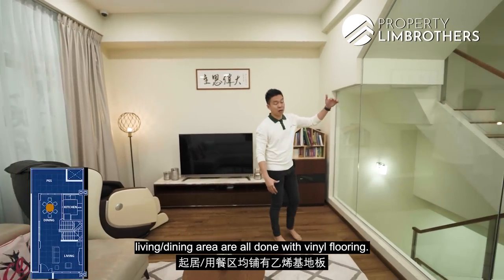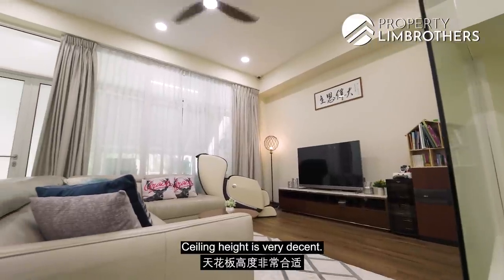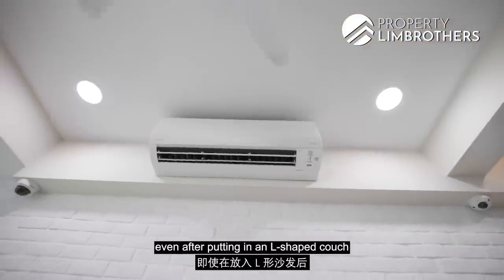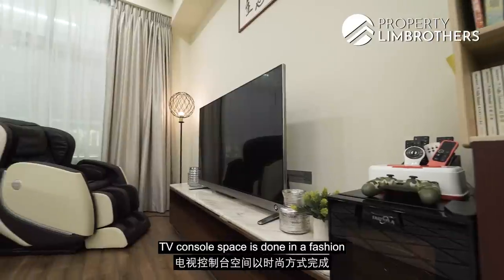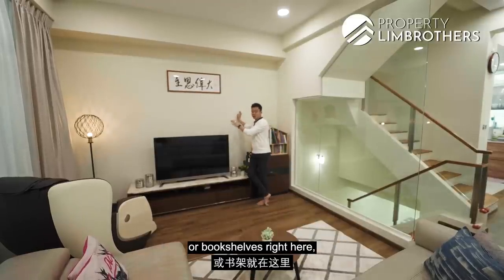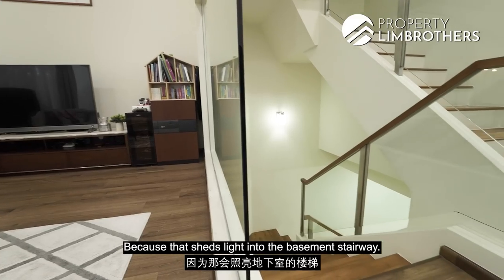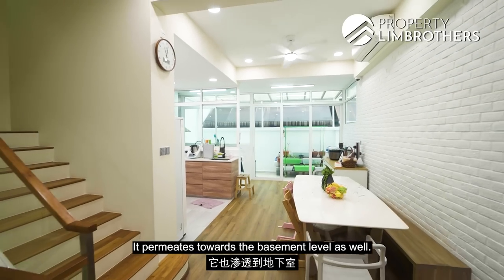Flooring in the living and dining area is all done with vinyl — scratch-proof and waterproof. Living room space is great; ceiling height is very decent even after the ceiling fan. Air-cons are all new Daikin inverter systems — one in the living, one in the dining. Even after an L-shaped couch and a massage chair, there's so much room to move around. The TV console area uses movable furniture with a concave portion for custom built-ins. A nice glass panel sheds light into the basement stairway, allowing light from front and back to permeate down.